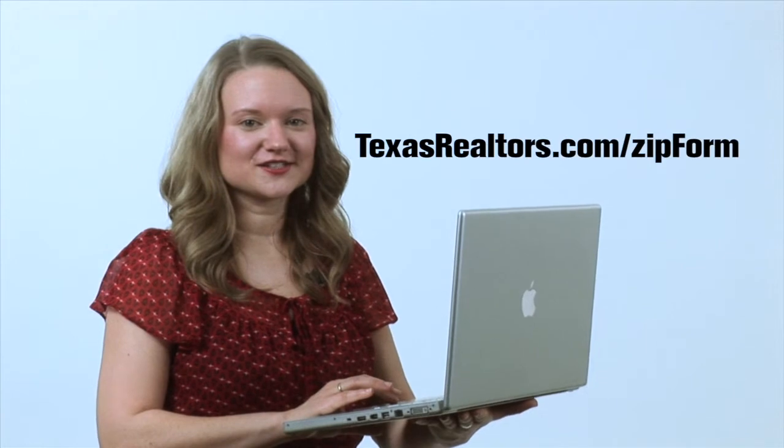ZipForm Standard, the offline software, is no longer offered as part of this package, but we've negotiated a steep discount of just $29.95 per year if you wish to continue using it. On top of that, you can get ZipForm Mobile to keep transactions moving on your smartphone or tablet for just $8.45 a year. You can also get live webinar training from ZipLogix for these products. Visit TexasRealtors.com/ZipForm for details.